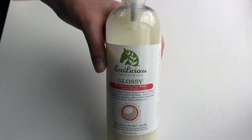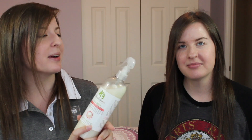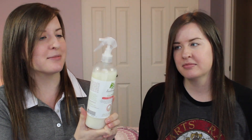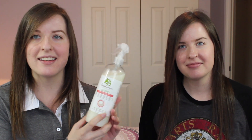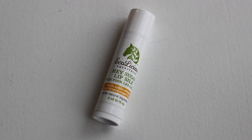The last prize was sent to us by Ecolicious Equestrian, and we're giving away this glossy coat tonic. It's basically like show sheen but it's natural. It doesn't make your horse too slippery, so you don't have to worry about spraying it on the saddle area, and you can use it as a mane and tail detangler too. Apparently it has sparkles in it, so it makes your horse sparkly. If you choose to win the Ecolicious products, you also get this lip balm — it's called the Hey Sugar Lip Balm. All their products are all natural, so it's really cool.